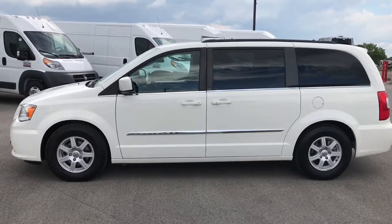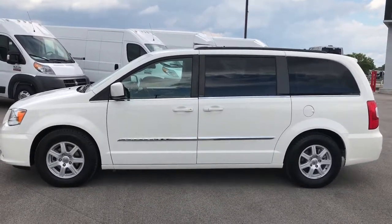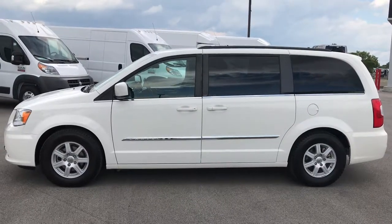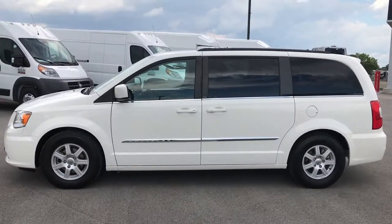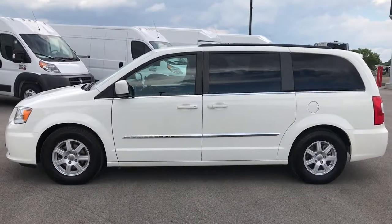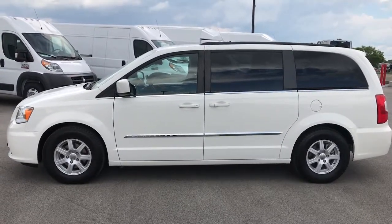In a second you'll notice a link to subscribe to our YouTube channel on your left, a link to more used inventory videos on your right, and if you're not on our website already, a link at the bottom to check this vehicle on our website — it'll take you right there. Thanks again and we look forward to helping with this super clean 2012 Chrysler Town & Country Touring. Thanks again.